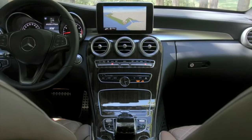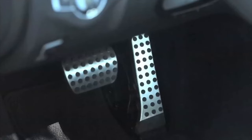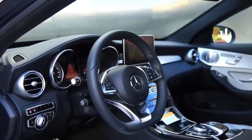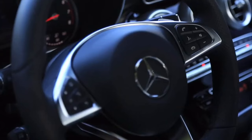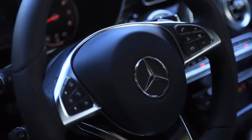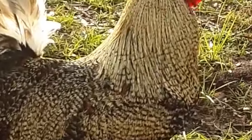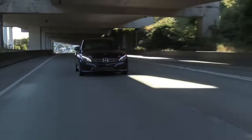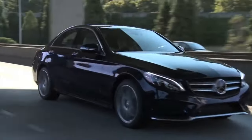Interestingly, the C-Class scored widely different reliability scores depending on the automotive media outlet. In some surveys it scored near the bottom, with owners saying it would be their last Mercedes; in others it scored fairly well as one of the better prestige cars. The takeaway is to have a really thorough look over any C-Class — you should be able to find a good one, but owner feedback in the comments will be appreciated.